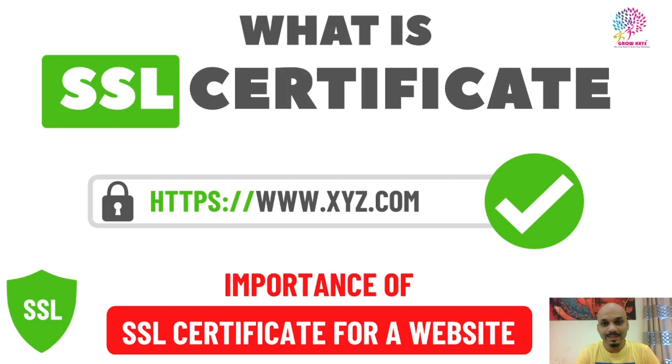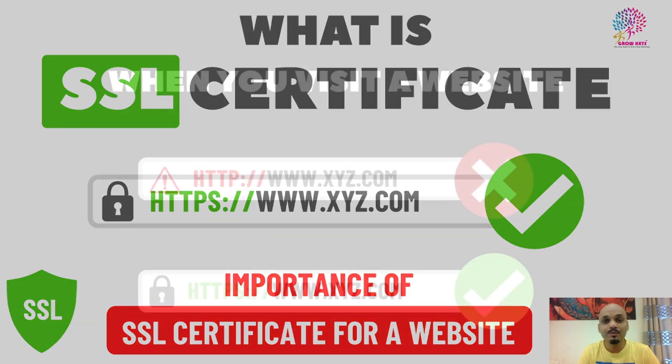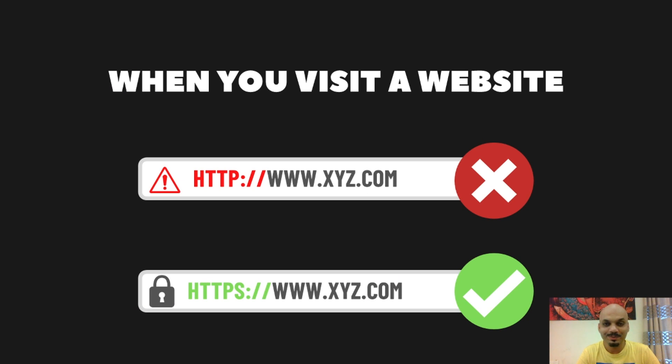Hi everyone, today we will discuss a most important and interesting topic: what is an SSL certificate and why your website requires one. I will explain this topic in a much simpler way without going into technical details. When you visit a website, it will either start with HTTP or HTTPS.